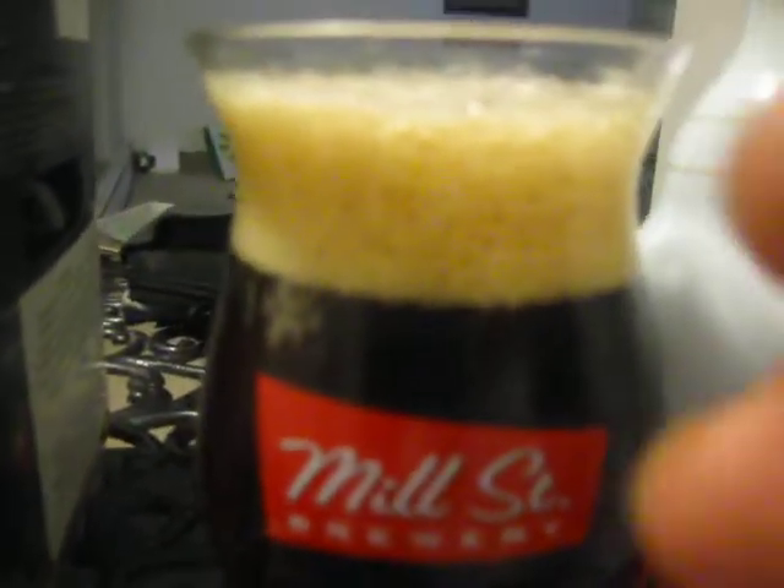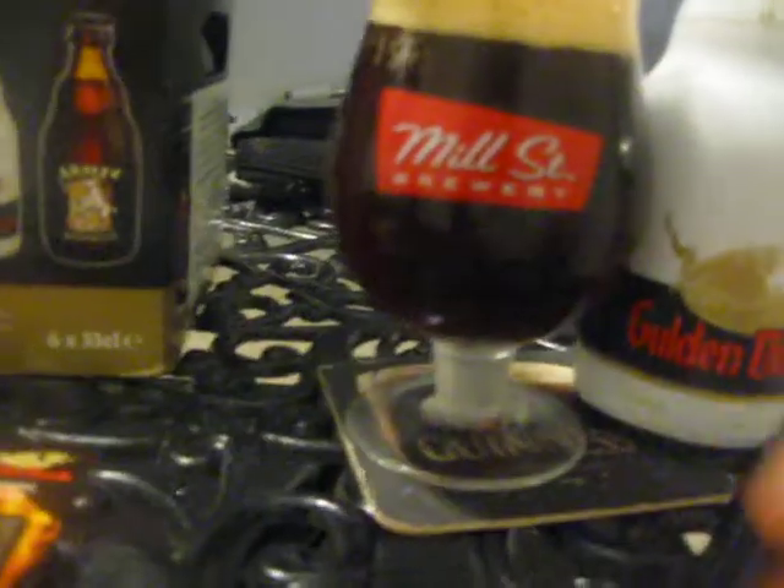This whole glass has lots of head to it. It's more of a darker red color beer.